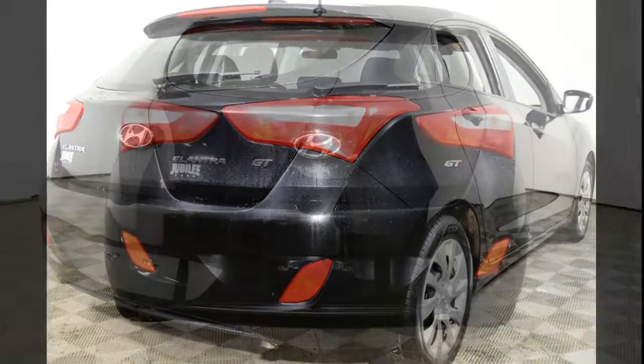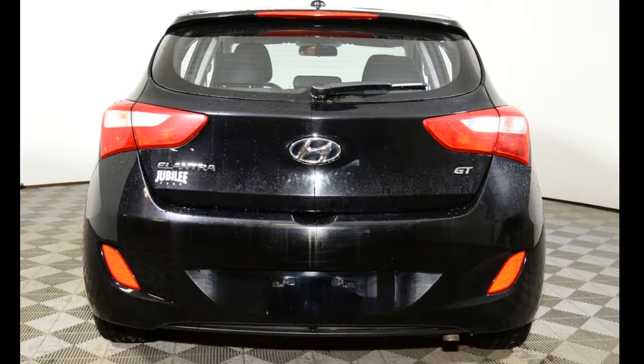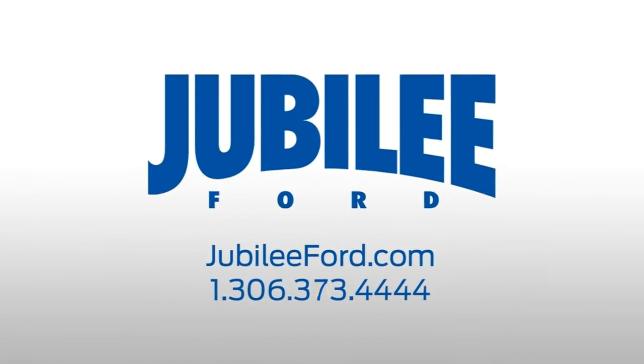This Elantra has been fully inspected by Jubilee Ford. Additionally, Jubilee Ford will back this vehicle with its lifetime powertrain warranty. If you'd like to take this Elantra for a test drive, please give us a call at 306-373-4444 or come down to Jubilee Ford today.